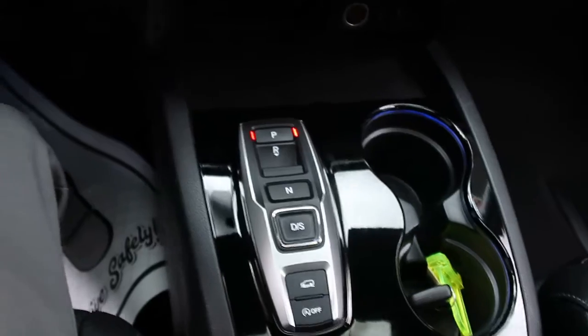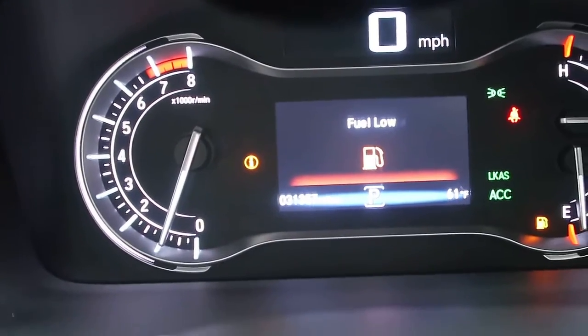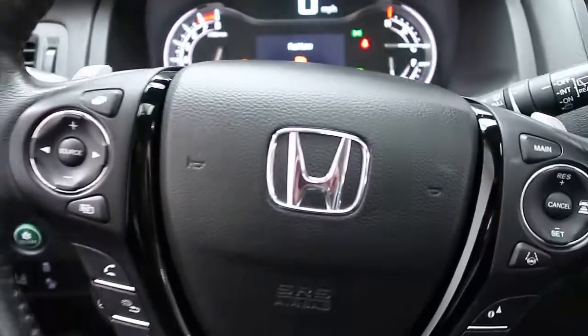Carfax is available for this vehicle and service records are available. This vehicle only has 31,357 miles. If you'd like to view more photos of this Honda Pilot, check out FeldmannImports.com.